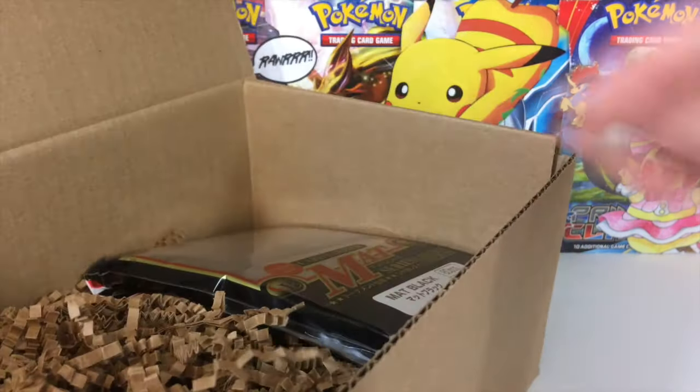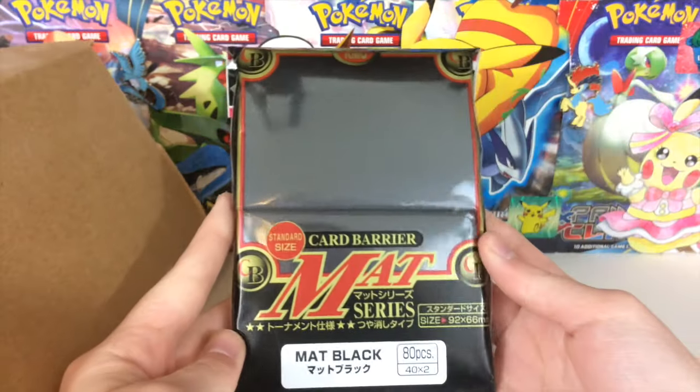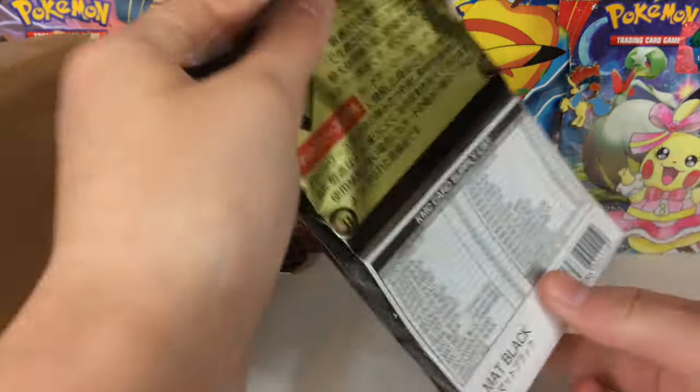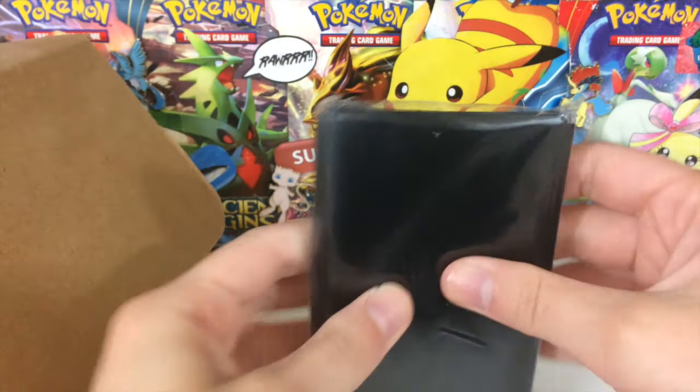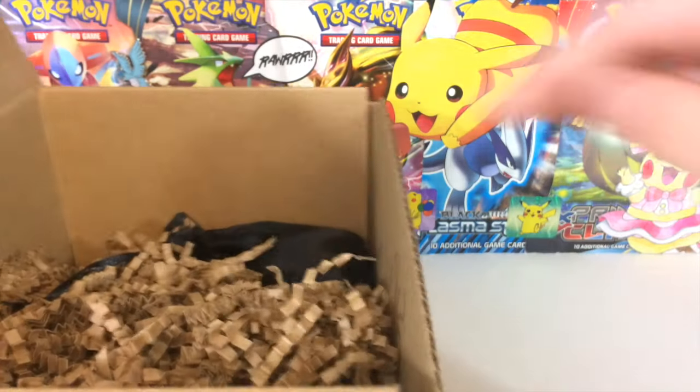Continuing on with the box, we also get our classic hyper matte sleeves. This time we get black ones, which look very stunning. I'm thinking maybe I'll put my full art collection in some of these, because they are — oh wow — they're so nice. They're very nice sleeves. I will definitely give them that.